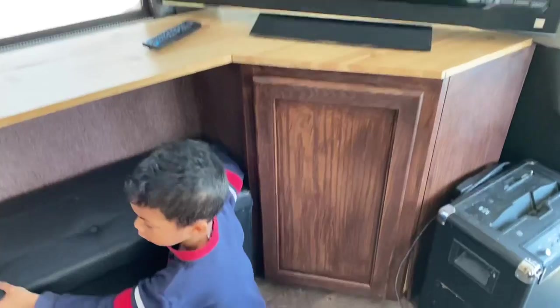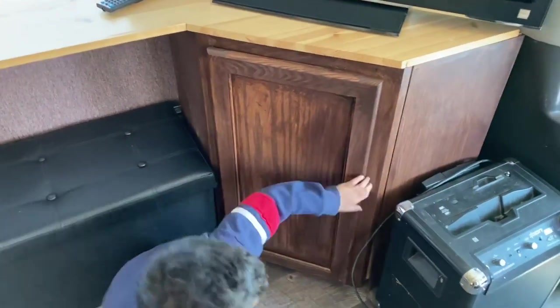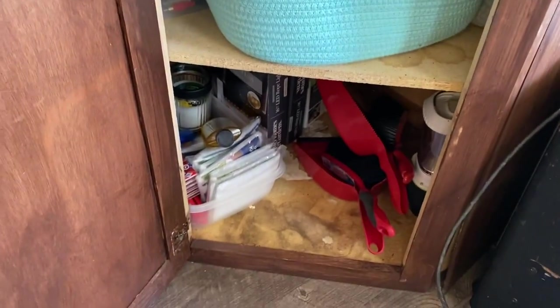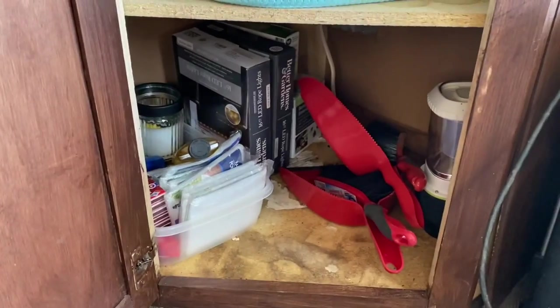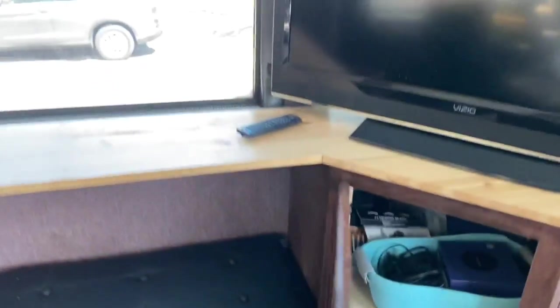Here we have our GameCube. We're going to put a DVD player and DVDs. We got extra rope lights and stuff we're going to hang, and this TV that came with it.